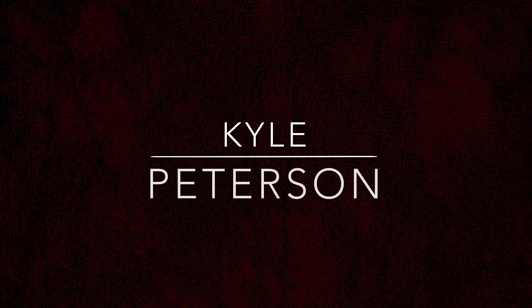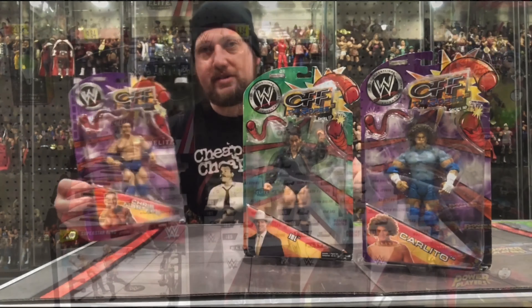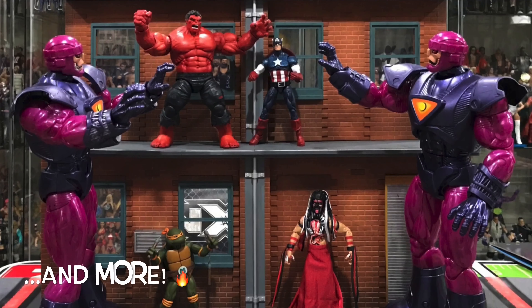Today on the channel, we unbox the Amazon-exclusive Speeder Bike and Child 2-Pack. Welcome everyone, Kyle here and welcome back to the channel today. We are unboxing the Amazon-exclusive 2-Pack of the Speeder Bike, Speeder Bike Trooper, and the Child.